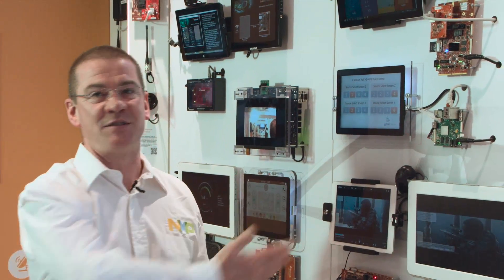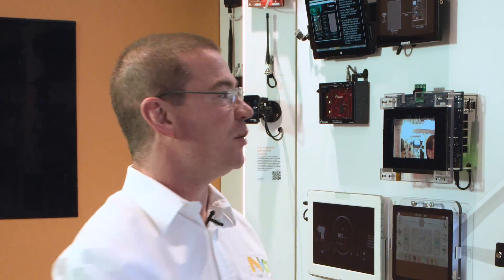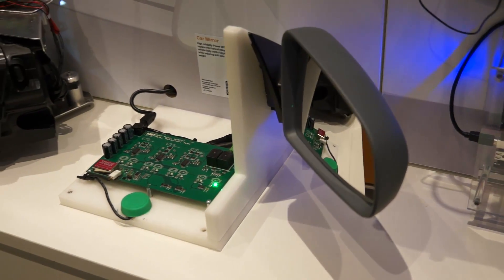The U-Man AVB demo allows us to synchronize four full HD video streams around the truck or play videos independently with an HMI touchscreen interface to drive the video inputs. In today's car body applications we can replace traditional mechanical relays with power MOSFETs, reducing size and weight on the vehicle.